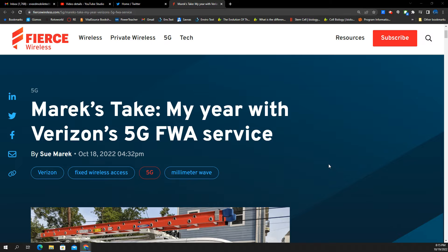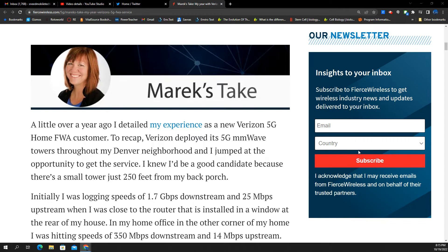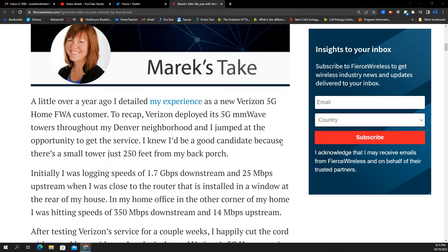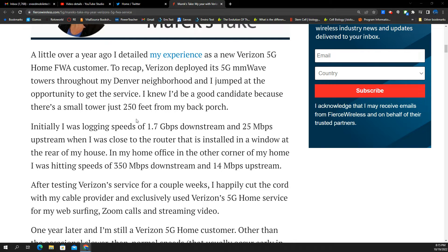Verizon's fixed wireless access service, one year in. Sue Merrick has been using this service for a year. When they first installed the millimeter wave nodes, she discussed how she signed up and set it up — we covered that in a video several months ago. At the time when she first started using the connection, she was logging 1.7 gigabits per second downstream, 25 megabits per second upstream. Currently in the corner of her office, she's getting 350 down and 14 up — very serviceable. Nobody is going to be disappointed in 350 down, 14 up.